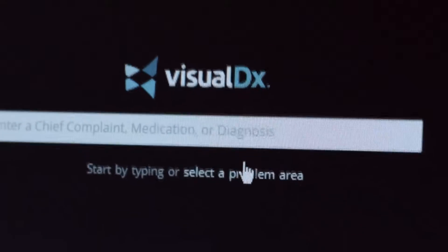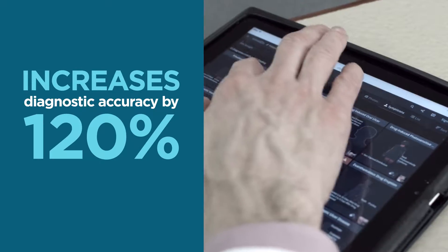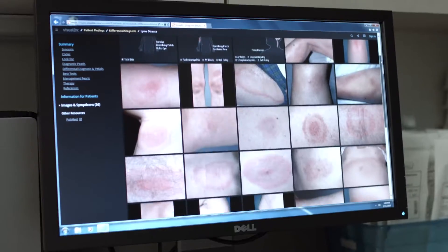Visual DX — proven to increase diagnostic accuracy by 120% at the point of care.